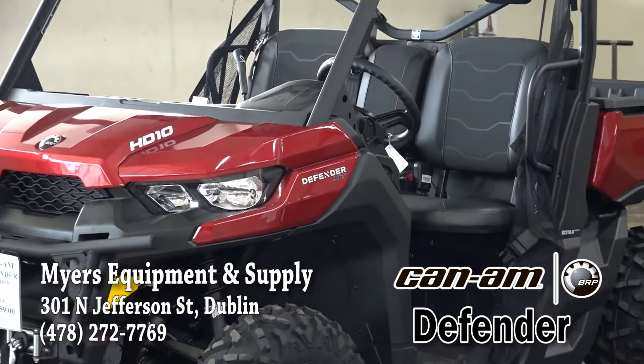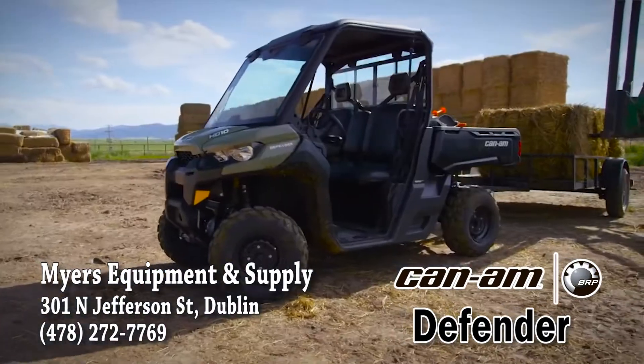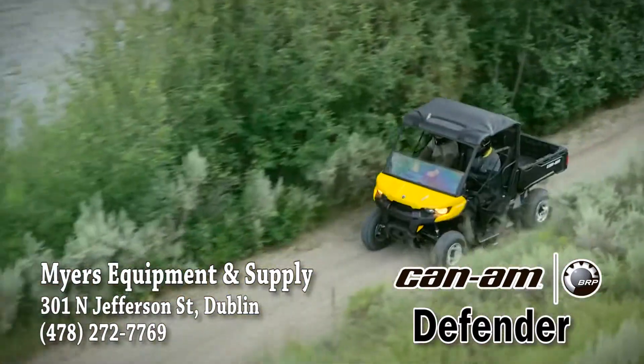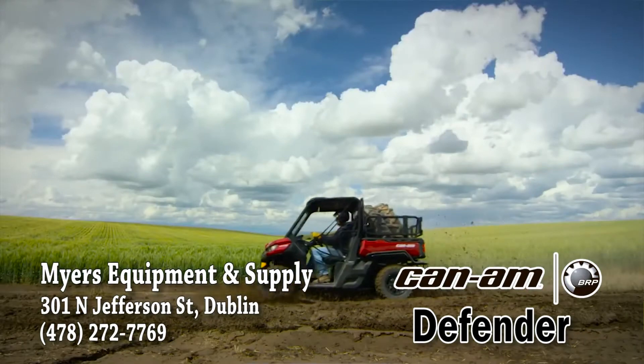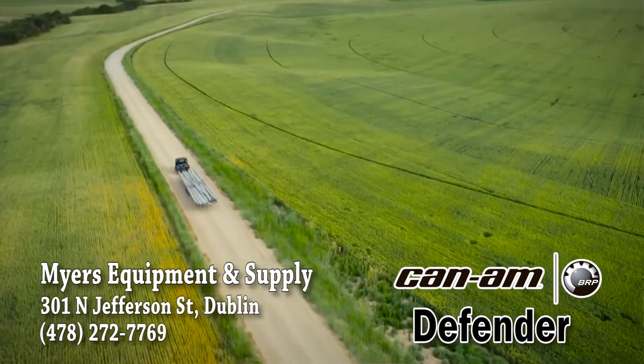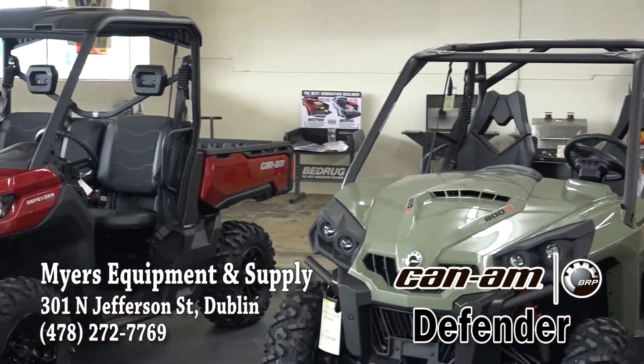If you choose the Can-Am Defenders side-by-side, which is engineered to maximize a hard day's work on the farm or on a hunt, Defenders offer 20% more torque than its rivals. You can carry 1,000 pounds of payload or tow 2,000 pounds of cargo. You will appreciate Can-Am's precision engineering and industry-leading performance.